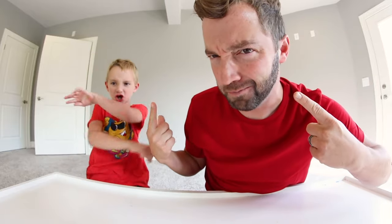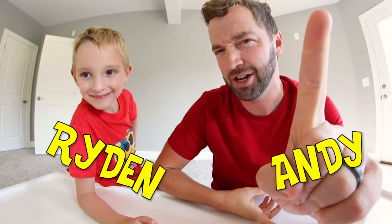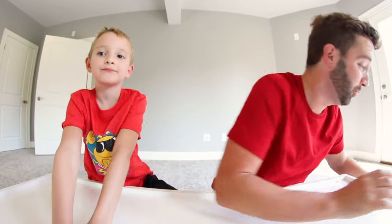YouTube, what is up guys? We are Turbo Toy Time! Yes, my name is Andy and this is my son, and we do toy videos. And today, we weren't kidding — it is the animal. Okay, alright, so I am so excited for this.